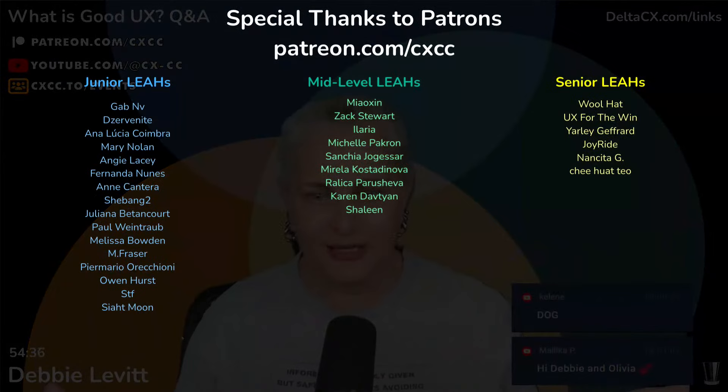Thanks to everybody who has been joining our new Patreon. We've got about 40 people already and we'd love to add you too. You can join for free or do a paid membership where you get some early access and special perks, so check it out.